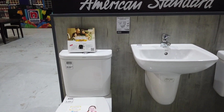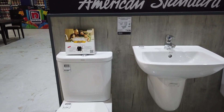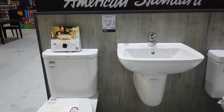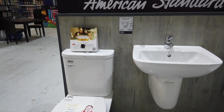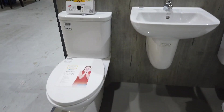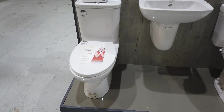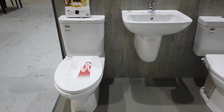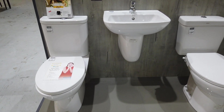That's the American Standard Neo Modern Deluxe Set A. For the price of $22,000, you get that set — the tissue holder, faucet, and soap holder.